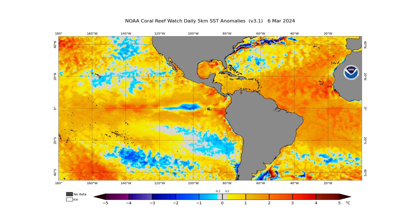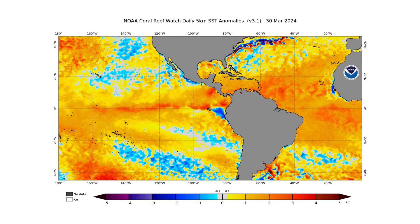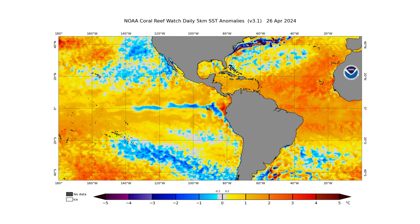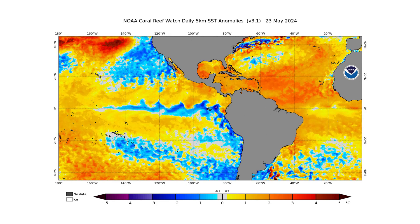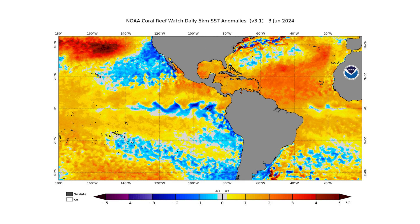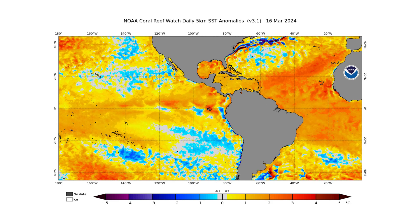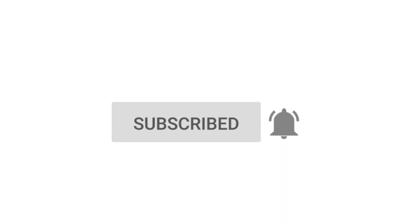Hello everyone and welcome back to Deciphering Weather. In today's video, we're going to go over and compare the 2020 Atlantic hurricane season to the upcoming 2024 hurricane season once we get a storm going. Will it be worse? Will it be similar? Could it be less? We'll discuss that in this video. If you like detailed weather breakdowns, hit the subscribe button and notification bell to get all my upcoming videos.